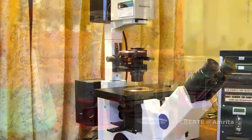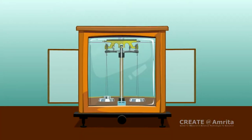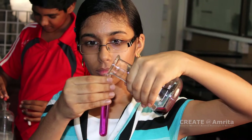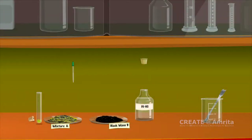Expensive equipment, which might not be available in a school lab, can be accessed virtually in OLabs. The labs also constitute safe environments in which students can perform experiments without any risk when dangerous chemicals or equipment are part of the experimental process.